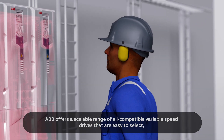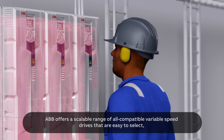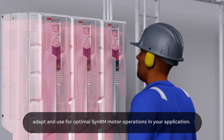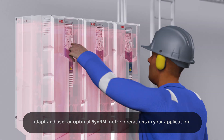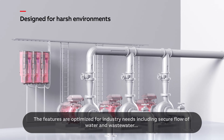ABB offers a scalable range of all compatible variable speed drives that are easy to select, adapt and use for optimal SynRM motor operations in your application. The features are optimised for industry needs.